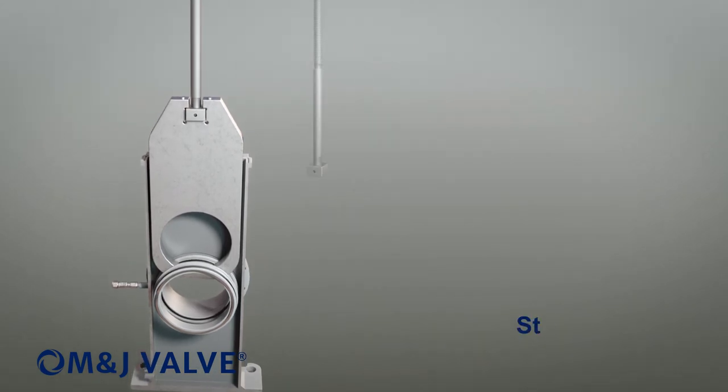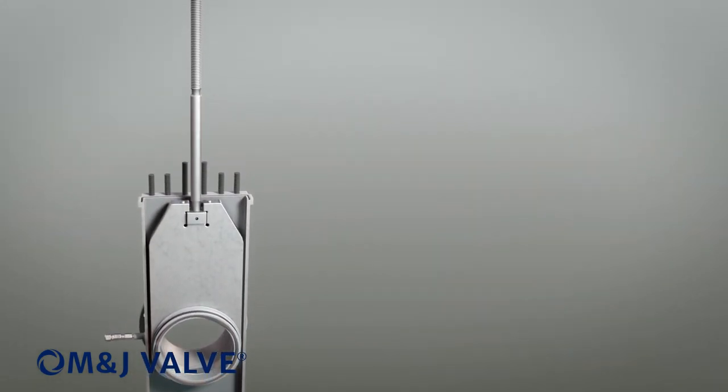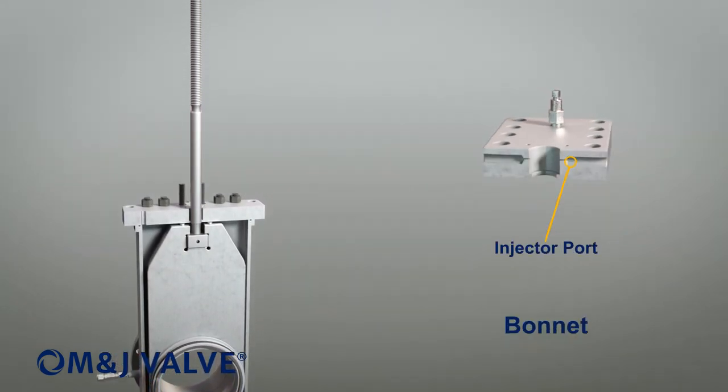The M&J M303 gate valve utilizes a two-piece stem, which allows for ease of top works repair and replacement. The top entry is designed for in-line maintenance of the valve.